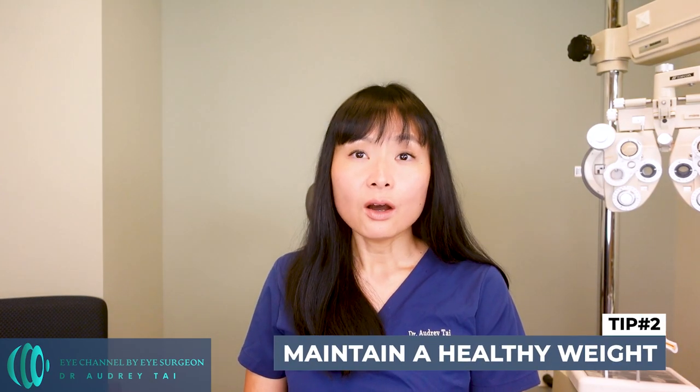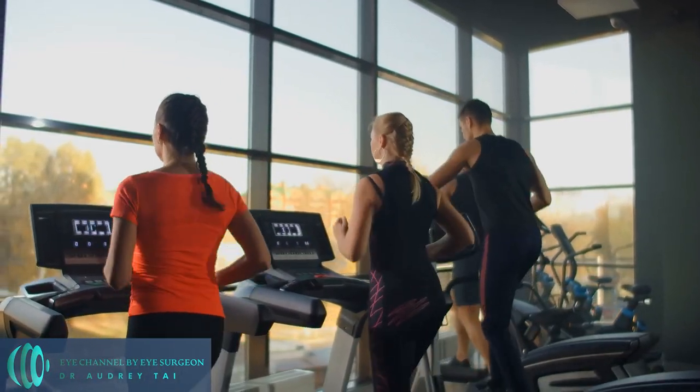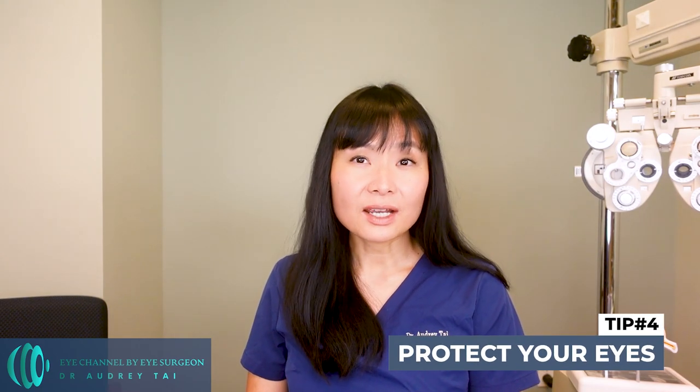Number two: maintain a healthy weight. Obesity has been linked to an increased risk of macular degeneration. Maintaining a healthy weight through regular exercise and a balanced diet can help reduce the risk of developing the condition. Number three: don't smoke. Smoking has been linked to an increased risk of macular degeneration, and quitting — or never starting in the first place — can help reduce that risk.